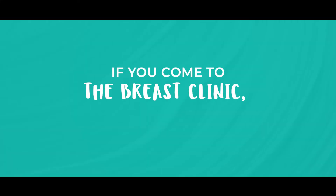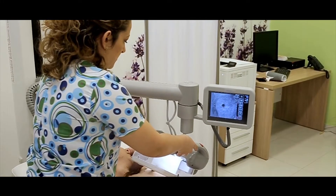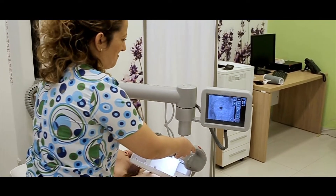So if you come to the breast clinic, what will happen? You'll get examined by a doctor and then you will get some sort of scan. If you are under the age of 40, you will most likely get an ultrasound scan. And even if you're over 40 — the age where you would normally get a mammogram — because breast abscesses can be quite painful, you may not be able to tolerate a mammogram, but you will definitely get an ultrasound scan.